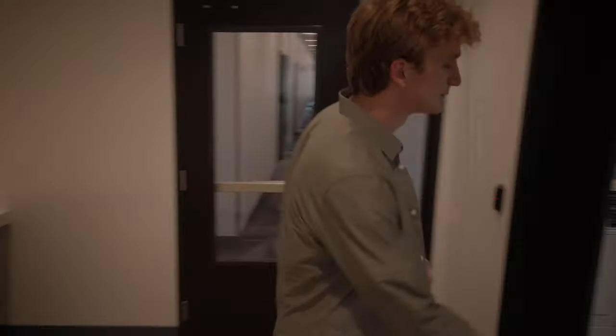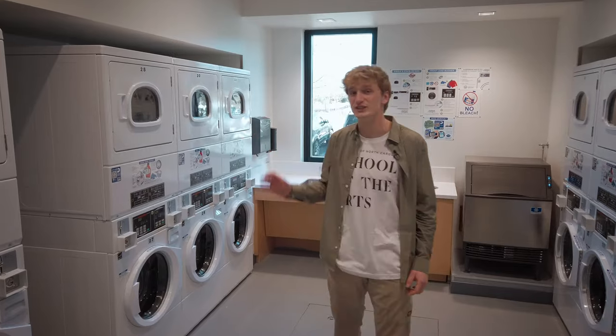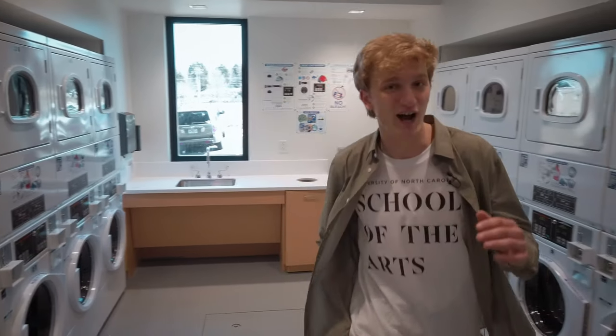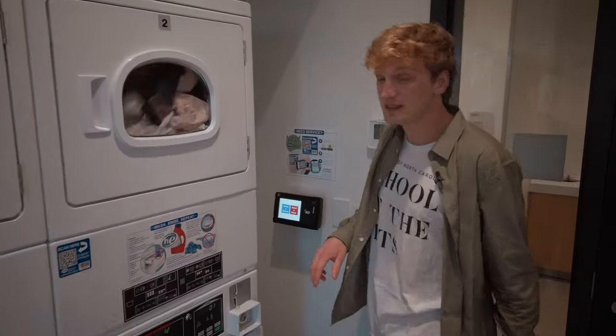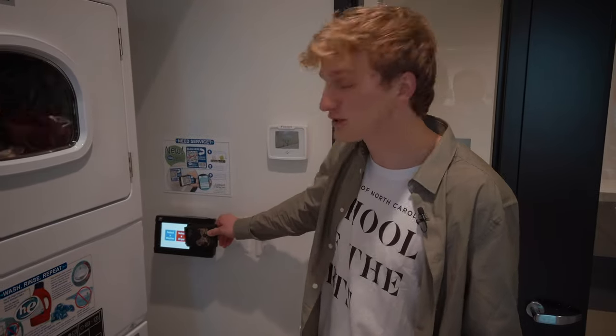This is the laundry room. We actually have two laundry rooms in Artist Village and each has plenty of machines, so I haven't had any problems yet finding a free machine — knock on wood. It's really simple to pay for your laundry: you just select the machine your clothes are in, scan your card to pay, and it's as easy as that.